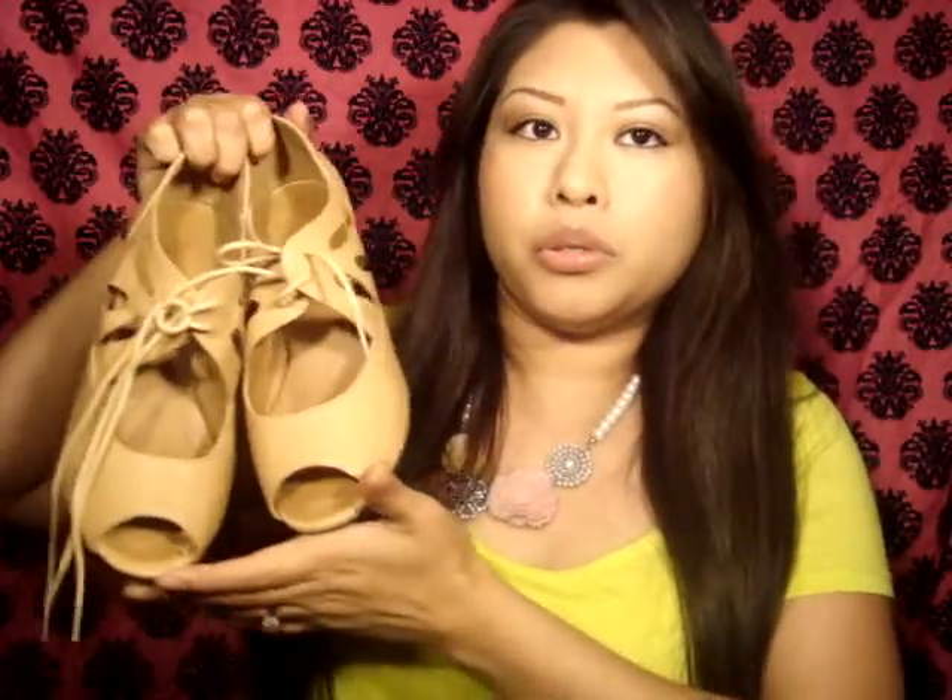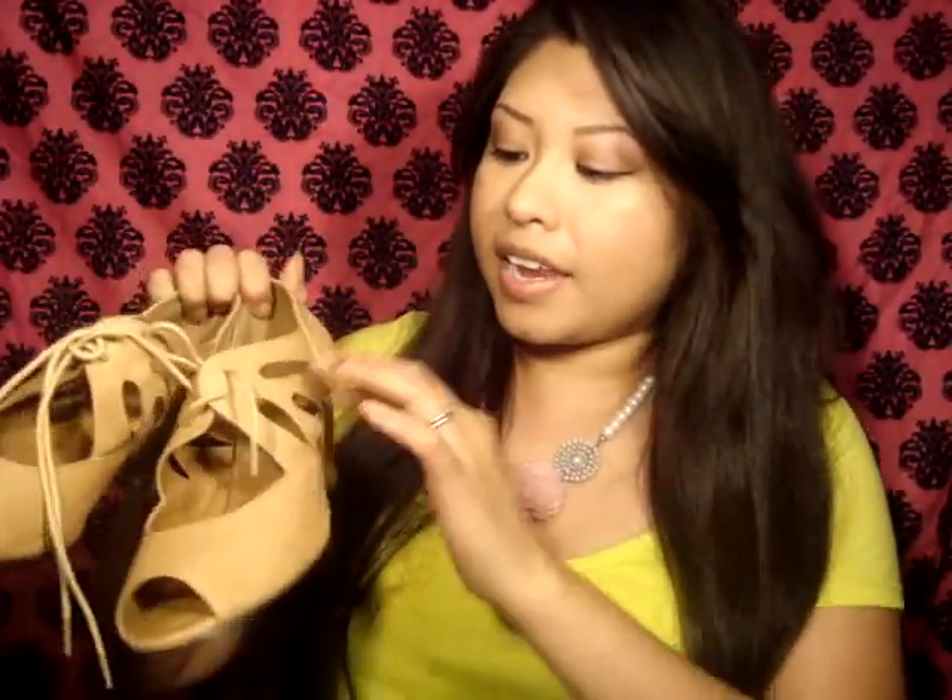Let me show you the shoes I got. I got these shoes right here — they're from Baker's. They're nude shoes, pretty low, and I like the cutouts and that they tie at the front. They're really comfortable; the only thing is they're really loud when you walk, but other than that I really like them.